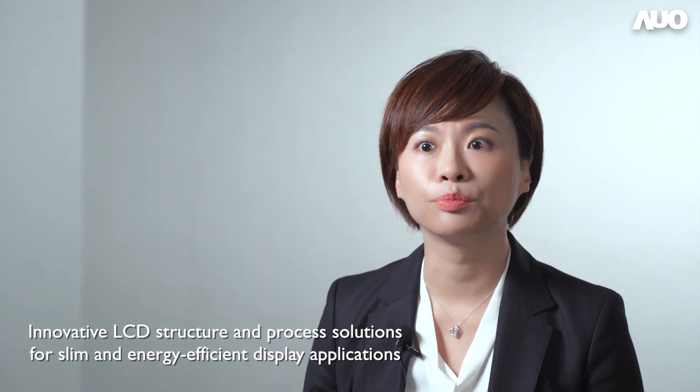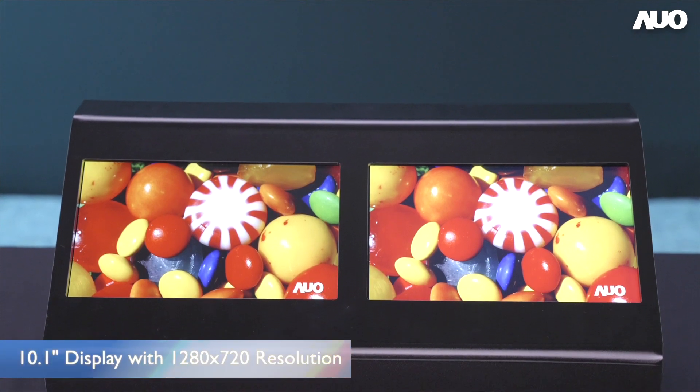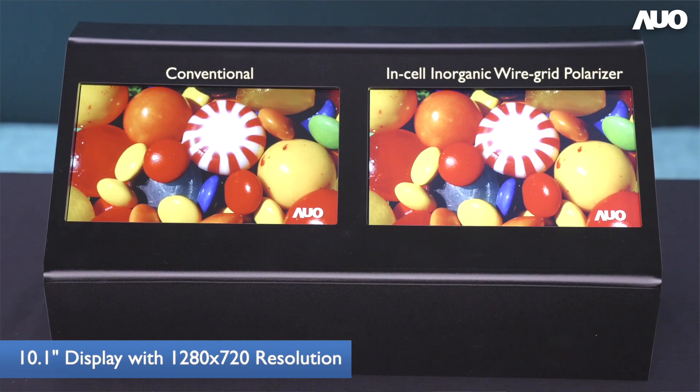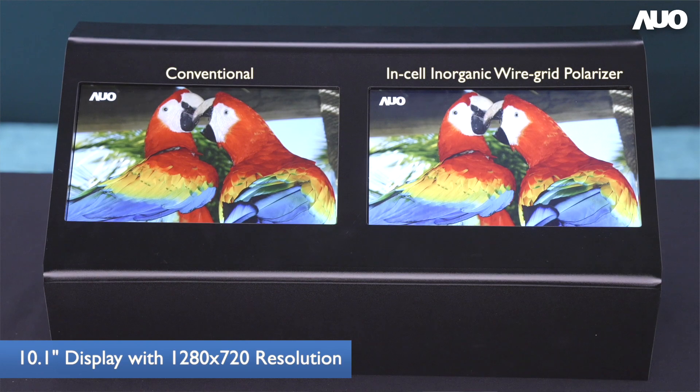Hello everyone, I'm Jennifer. Today I want to introduce our innovative LCD structure and process to provide solutions for slim and energy-efficient display applications. As manufacturers continue to pursue higher transmittance in LCD panel technology, we are the first manufacturer in the world to integrate an inorganic wire grid polarizer into an LCD cell using proprietary seamless tiling nanoimprint lithography.